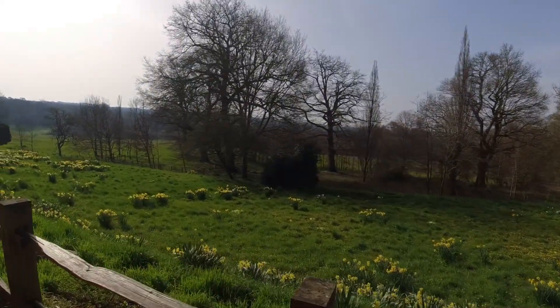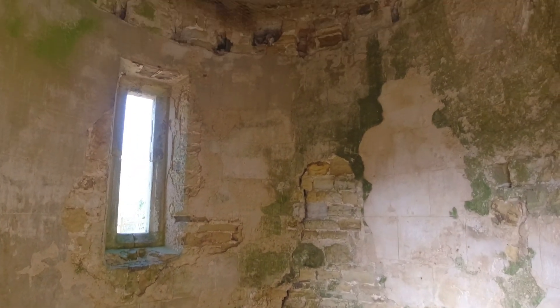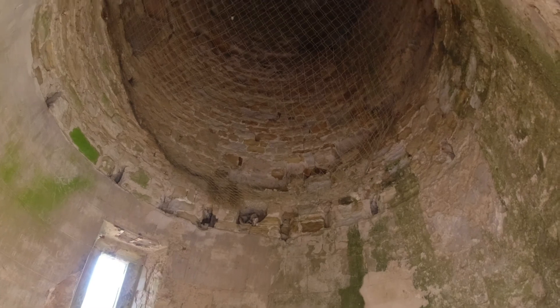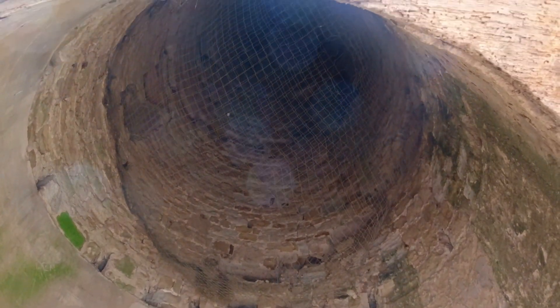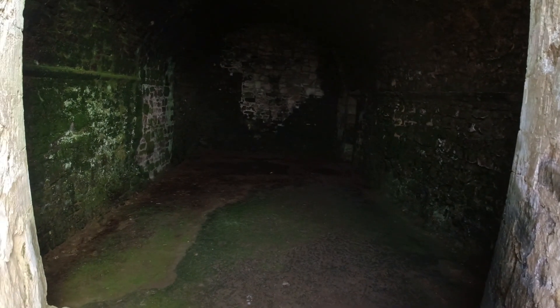Battle Abbey was constructed after the Pope told William that he needed to pay penance for all the lives he took in conquering England. And so he decided to build Battle Abbey on the site of the actual battle where Harold lost his life. Apparently the altar stone was laid over the exact place where Harold was killed.